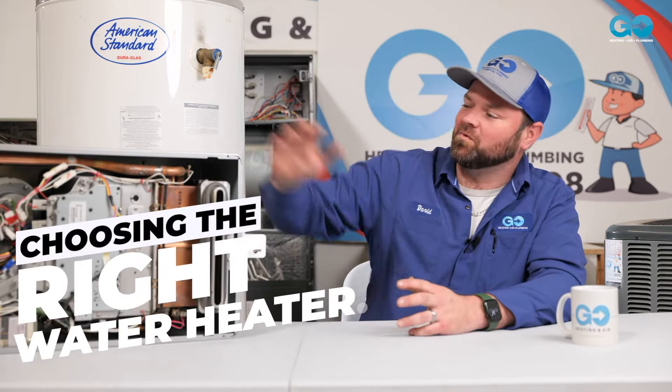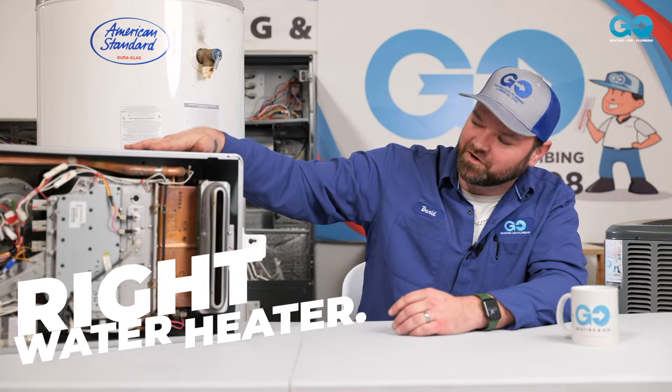Hello, I'm David with Go Plumbing. I want to go over a couple items here — what would be suited best for your family and for your home?